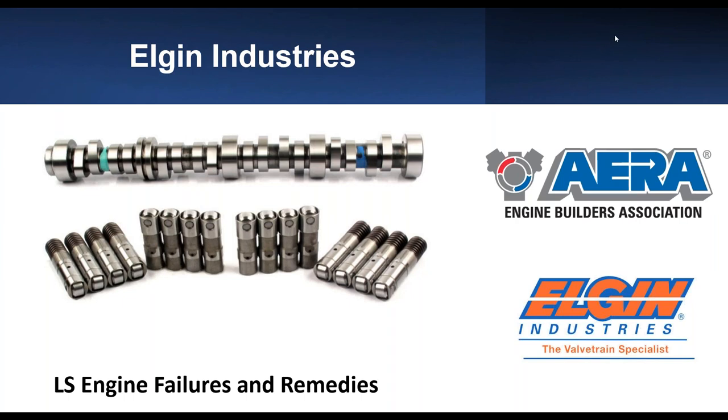Hello everybody, and welcome to today's webinar on LS engine failures and remedies. My name is Amanda Goyette. I am an admin assistant here at AERA, and I will be moderating today's event with my colleague, Rob Munro.